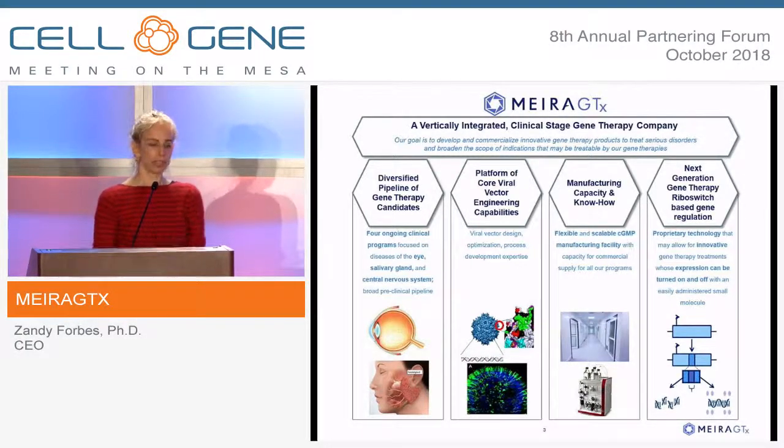We have a clinical set of programs, a large number in the eye, which we chose as our first indications because of the small doses, the immune protection in the eye, and a lot of proof of concept. For similar reasons, we decided to have our second indication in the salivary gland — not as gene replacement, but changing the functions of cells whose counterparts have been killed in xerostomia. In developing those clinical programs, we established a platform of vector engineering, allowing us to engineer capsids, promoters, and genes so that for every indication, our vector is expressed in the right cells at the right time and at the right levels.